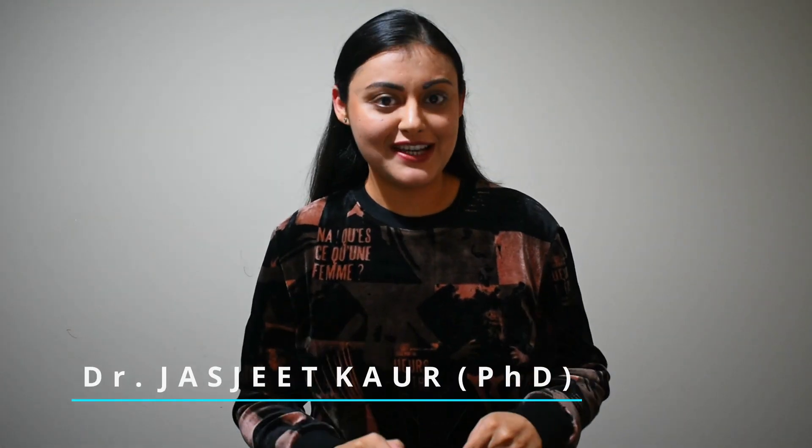Hello everyone and welcome. I am Jasjeet and in today's video we are going to do a financial health check to set you up to buy your first home in Australia.